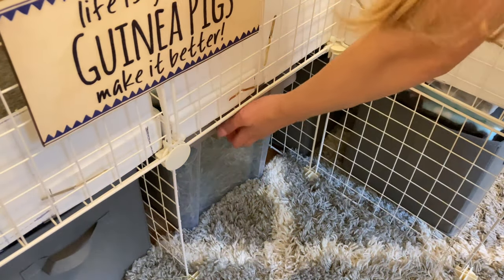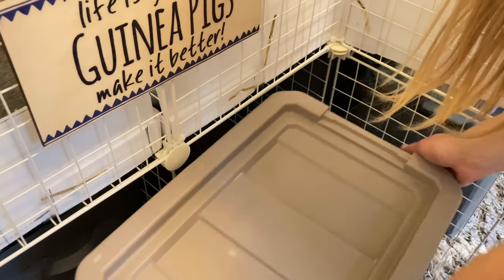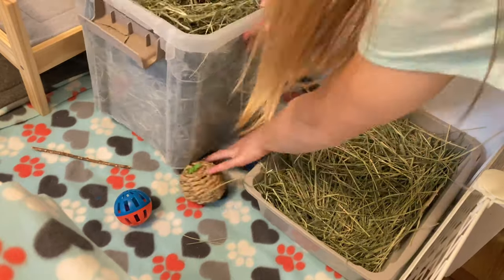The next thing that I do in my night routine is fill up any hay racks that need to be filled up. I did fill up all of them in this night routine. The girls especially need some hay and I just topped off Wrangler's and Angel's hay rack.